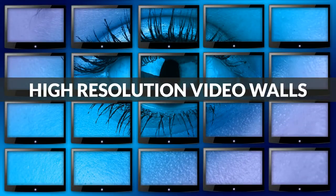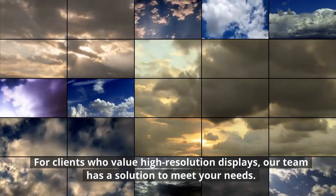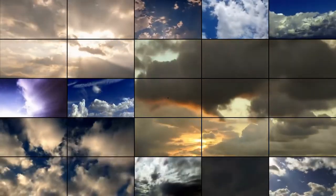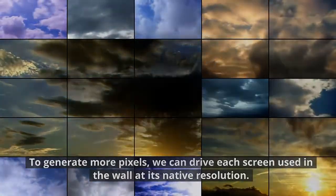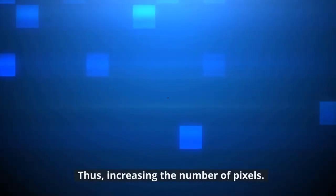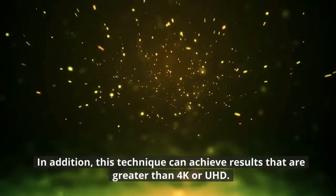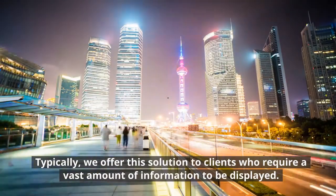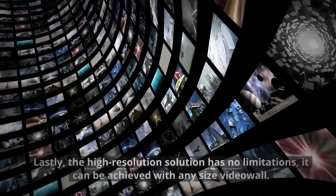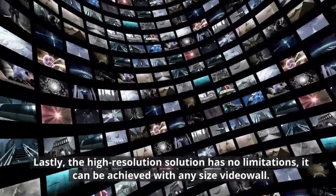High Resolution Video Walls. For clients who value high-resolution displays, our team has a solution to meet your needs. To generate more pixels, we can drive each screen used in the wall at its native resolution, thus increasing the number of pixels. In addition, this technique can achieve results greater than 4K or UHD. Typically, we offer this solution to clients who require a vast amount of information to be displayed. Lastly, the High Resolution solution has no limitations — it can be achieved with any size Video Wall.